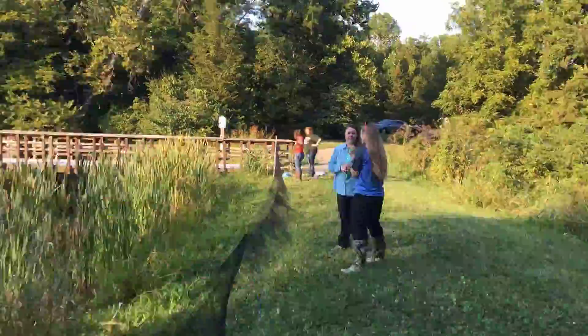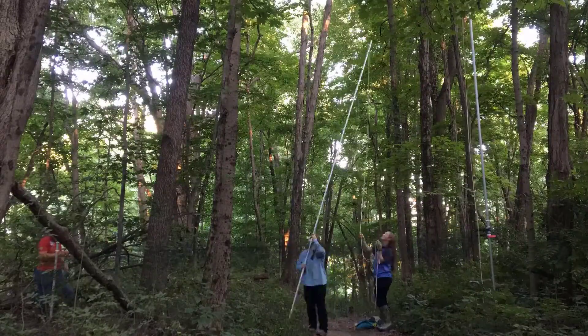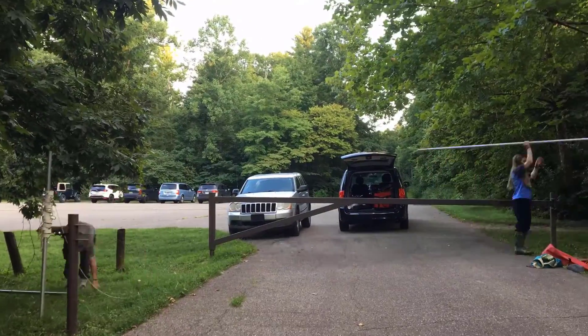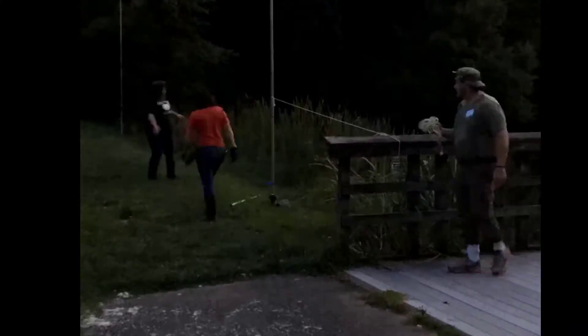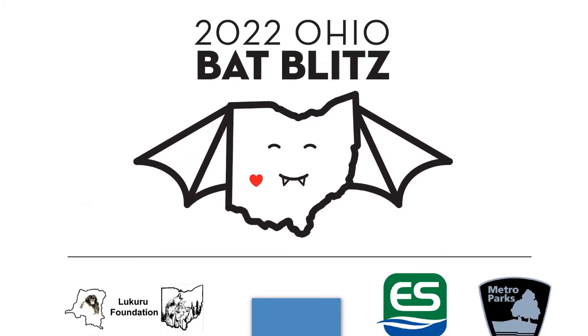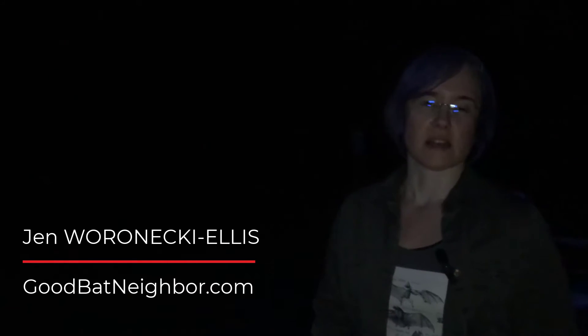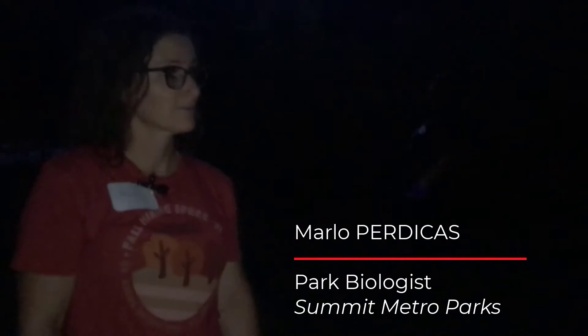All over the Germantown Metro Park tonight, nets are going up. Welcome to the 2022 Ohio Bat Blitz. You're joining us at a remote bat monitoring station in Germantown Metro Park, with exclusive access to a bat mist netting site. We're here with Marlo Perdikas, a park biologist.